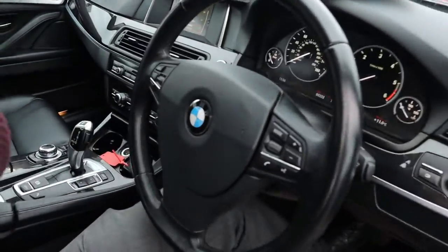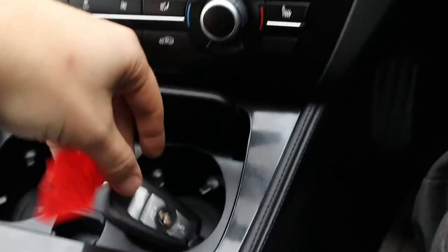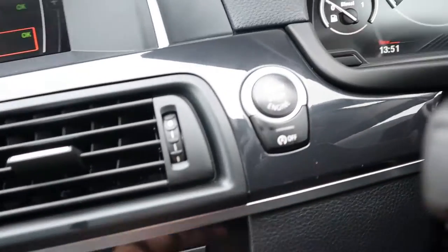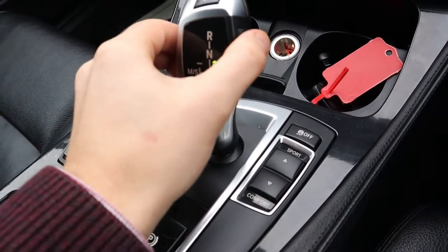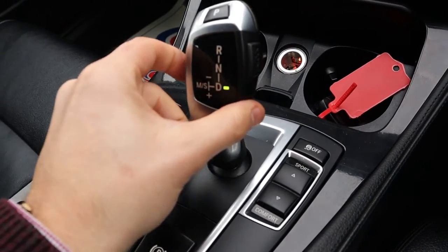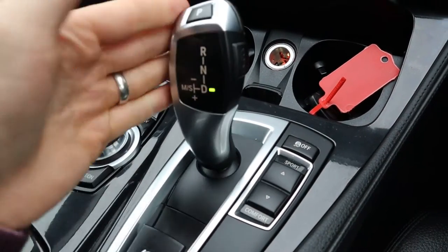It's a keyless start — all you need is the key in your pocket or purse. Put your foot down on the brake, press the start button and away we go. You just squeeze in and knock it down to drive. Alternatively, you can move it over to sport mode, at which stage you can start using it manually as well.